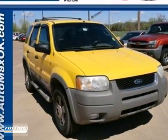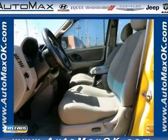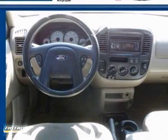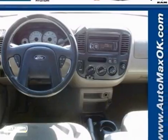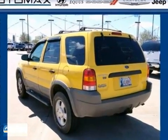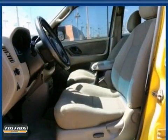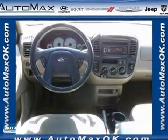If you're looking for a sporty, durable, and affordable small SUV, you'll love this 2002 Ford Escape. This Escape features an anti-theft system, rear window wiper, keyless entry, a CD player, and power windows, locks, and mirrors. It's also loaded with safety features and traction control.